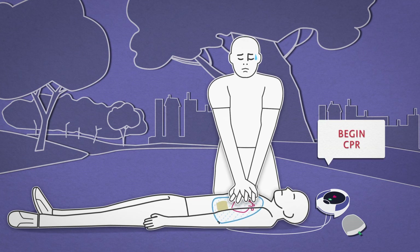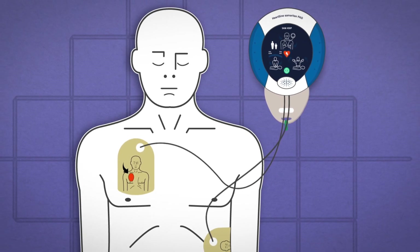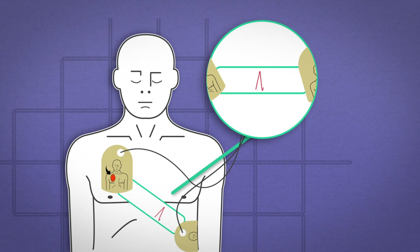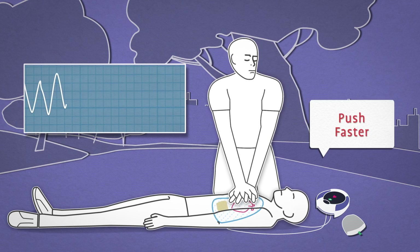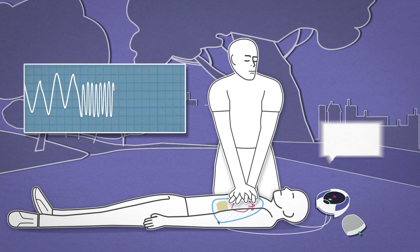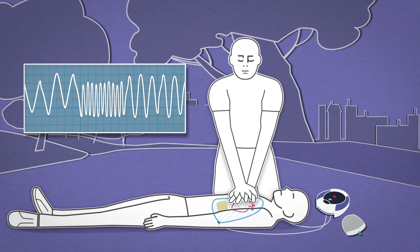CPR Fraction, the percentage of time that CPR is performed, is also an important parameter for CPR compressions. To help optimize CPR fraction, the SAM 450P uses the electrode pads to prompt the rescuer to begin CPR, and will continue to remind the rescuer to begin CPR when it detects that compressions have stalled. With its real-time visible and audible feedback to a rescuer, HeartSign CPR Rate Advisor helps improve the quality of CPR compressions by improving compliance with CPR rate guidelines and optimizing CPR fraction by continually prompting the user to begin CPR.